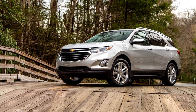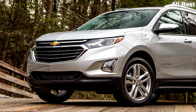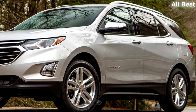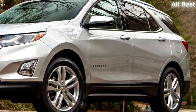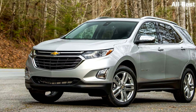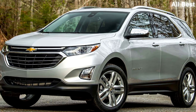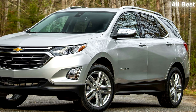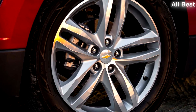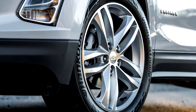Indeed, the new Equinox soaks up bumps with nary a quiver through the cabin. There's remarkably little body roll and the ride is expertly damped, with well-controlled wheel motions and no sensation of body float. Road and wind noise are impressively hushed, something that two of our favorite small crossovers, the CR-V and the Mazda CX-5, struggle with. Combine the Equinox's overall sense of solidity with its nicely weighted, accurate steering and firm, progressive brake pedal, and it adds up to impressive dynamic capabilities.